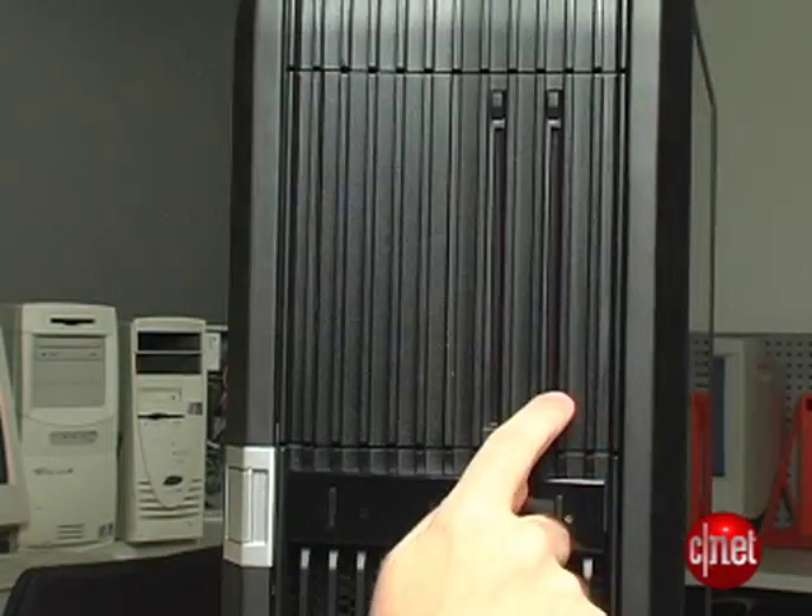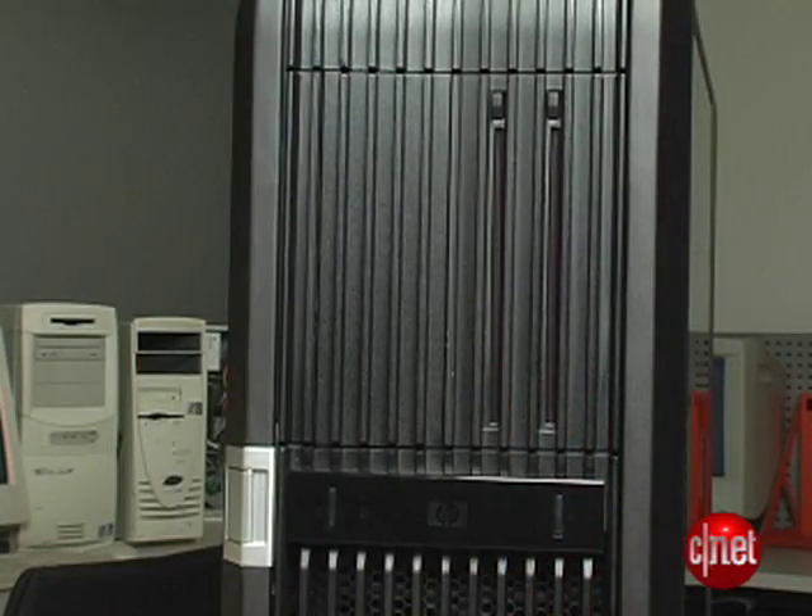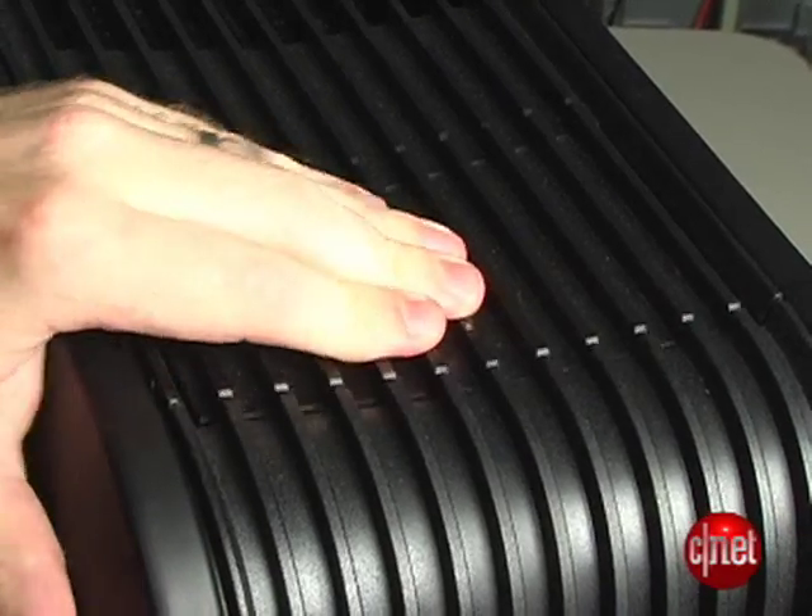On the front of the system, there are actually two drive slots here and a third one behind the door. On the top, there's a media card reader.